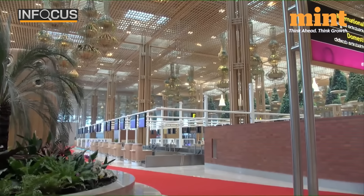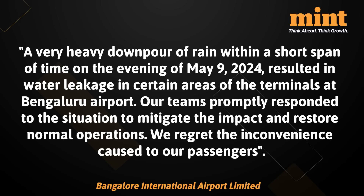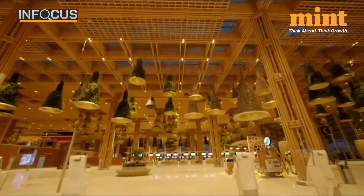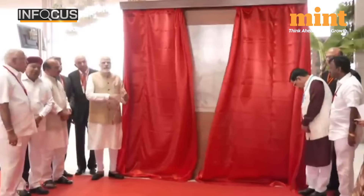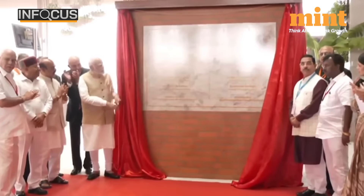Bangalore International Airport Limited, which operates KIA, issued a statement. The T2 terminal of KIA was built at a cost of Rs 5,000 crore and was inaugurated by Prime Minister Narendra Modi on November 11th, 2022.